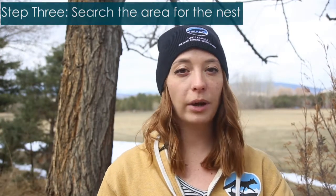Step 3: Search the area. Can you find a nest in the branches of a tree? You can also look in tree cavities, along the roof of a house, or in the scaffolding of a building. A lot of nests look like this.